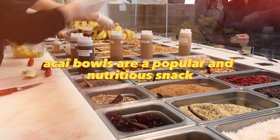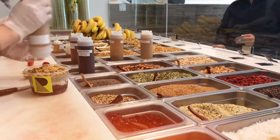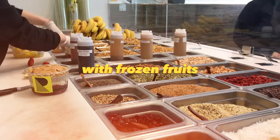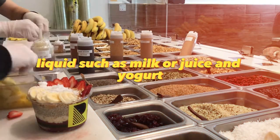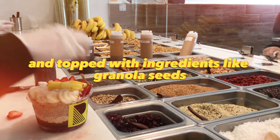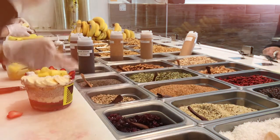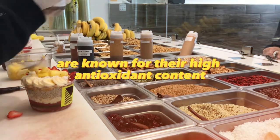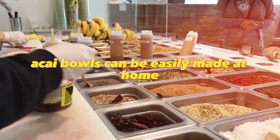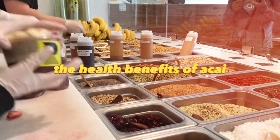Acai bowls are a popular and nutritious snack, particularly in Brazil and Southern California. They are made by blending frozen acai puree with frozen fruits, liquid such as milk or juice, and yogurt. The mixture is then poured into a bowl and topped with ingredients like granola, seeds, nuts, and fresh fruit. Acai berries are known for their high antioxidant content and are considered a superfood. Acai bowls can be easily made at home and are a convenient way to enjoy the health benefits of acai.